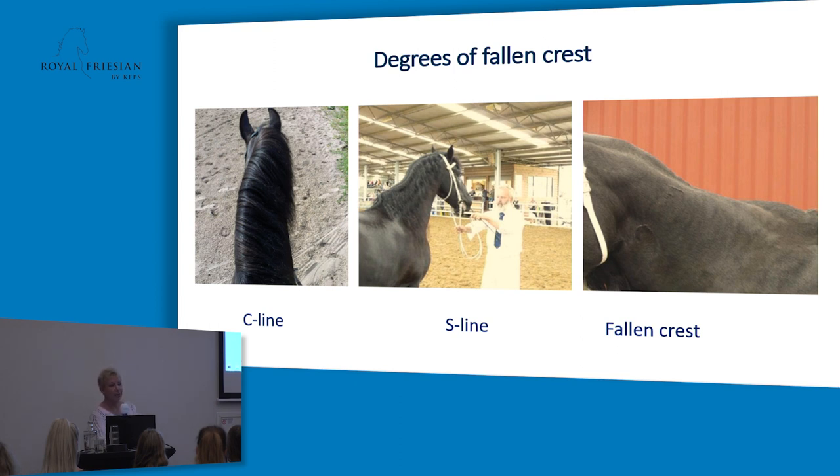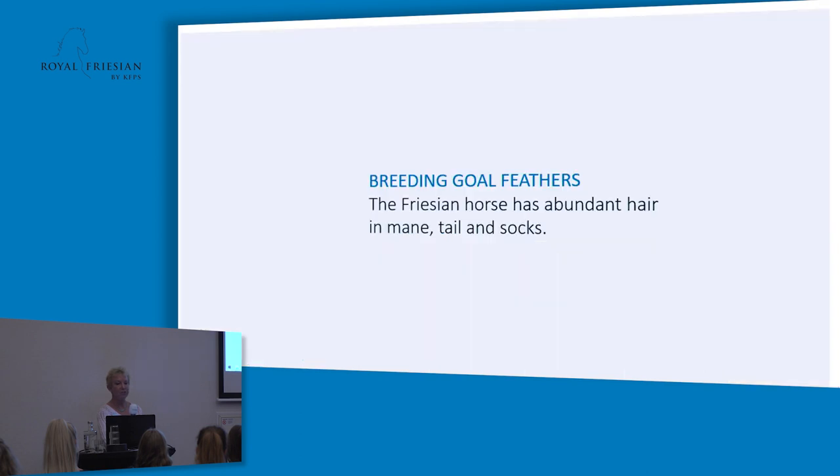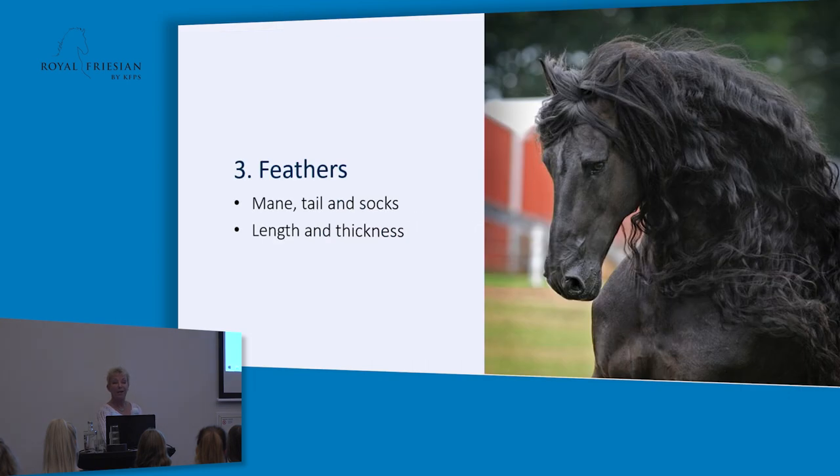The crest can eventually fall — that is not nice to see. You can drain it a little bit, but when it has actually fallen, you can't get it straight anymore. I have a paper here — you can all write down your email address and I will send you this PowerPoint. Regarding feathers: we like to see a lot of hair both in the mane, tail and socks. Length and thickness are very important.